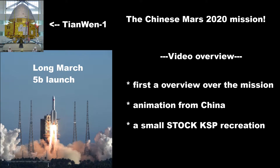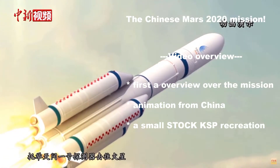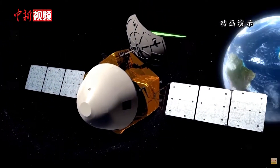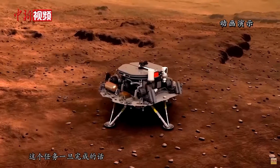Hello and welcome to a new video. Today we're going to talk about the Chinese Mars 2020 Endeavor, aka the Tianwen-1 mission. As you can see in the video, first a small introduction by an official Chinese animation, and then a small KSP recreation by me — all stock.